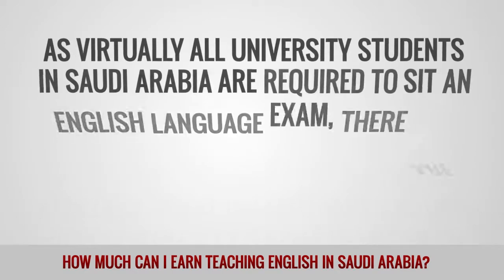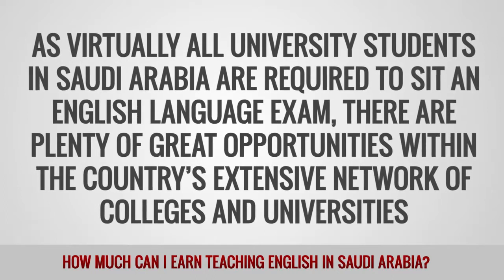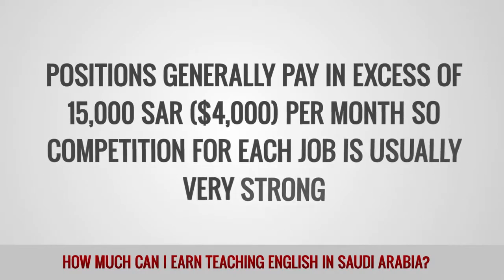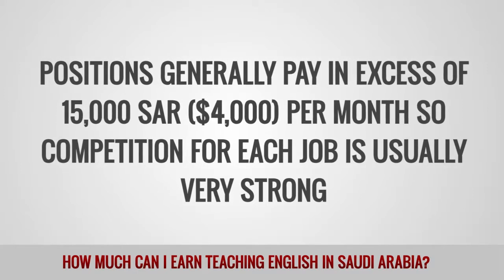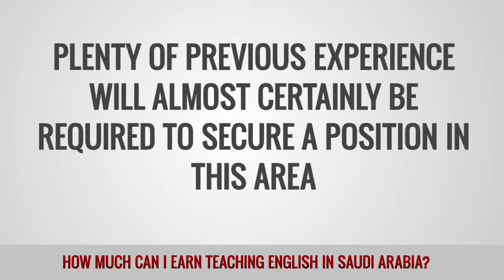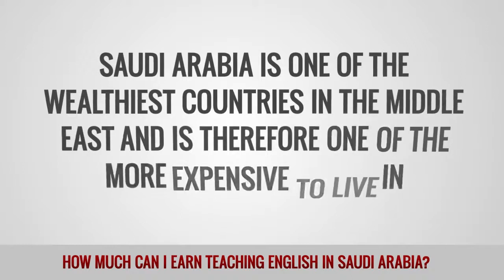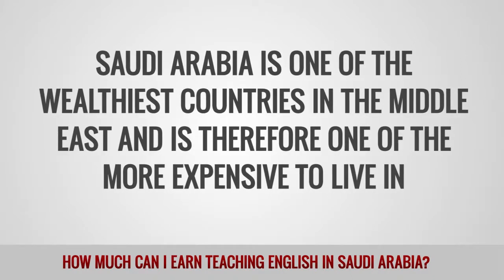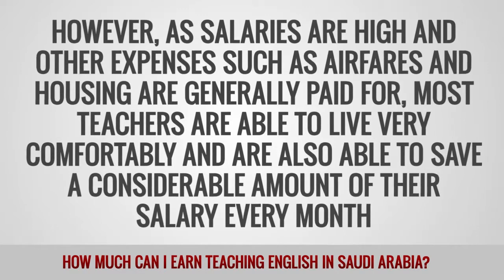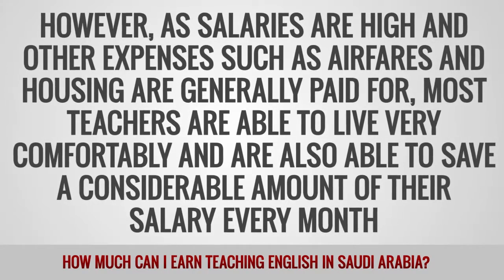As virtually all university students in Saudi Arabia are required to sit an English language exam, there are plenty of great opportunities within the country's extensive network of colleges and universities. Positions generally pay in excess of 15,000 SAR per month, so competition for each job is usually very strong. Plenty of previous experience will almost certainly be required to secure a position in this area. Saudi Arabia is one of the wealthiest countries in the Middle East and is therefore one of the more expensive to live in. However, as salaries are high and other expenses such as airfares and housing are generally paid for, most teachers are able to live very comfortably and save a considerable amount of their salary every month.